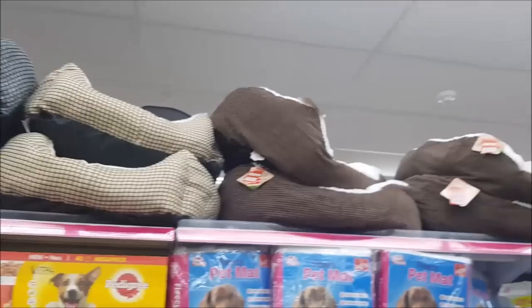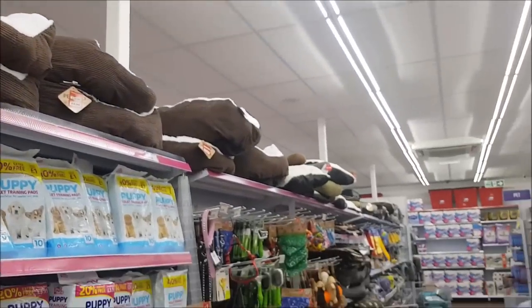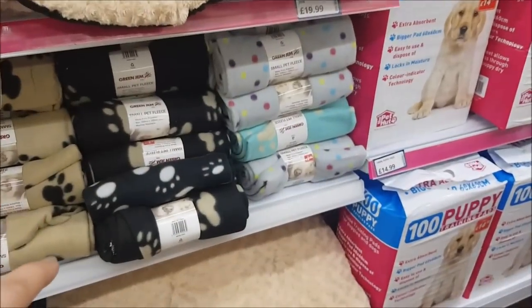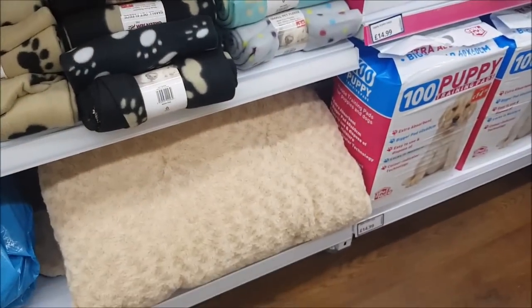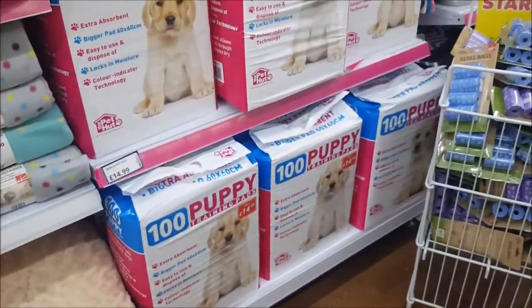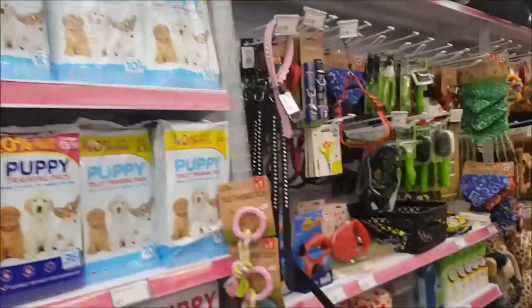On this side there are big bags, and then there's a variety of dog beds at the top — they go all the way along, loads to choose from. There are pet fleeces for £2.49, quite a comfy squishy bed at the bottom, and lots of training pads if you've got a new puppy.